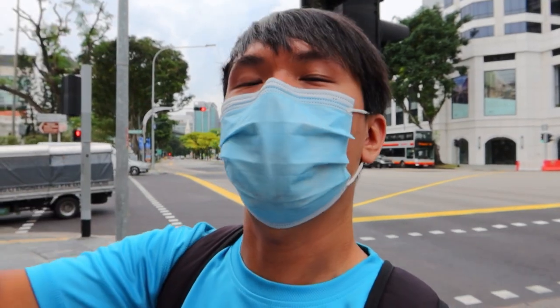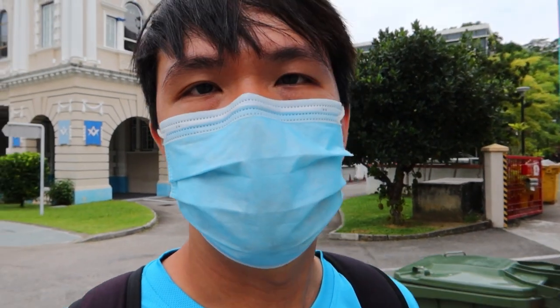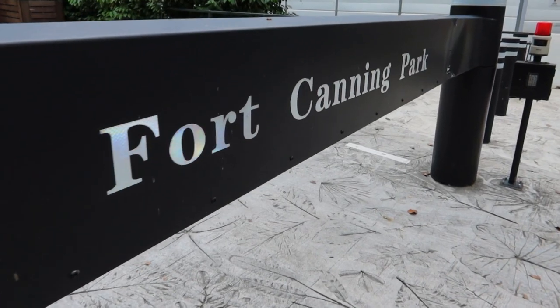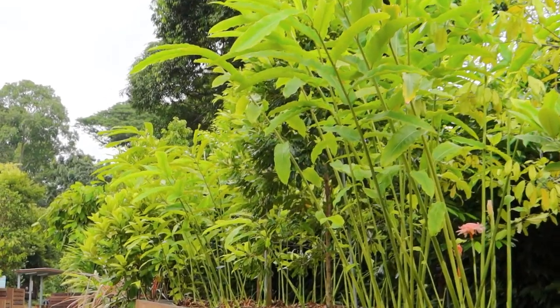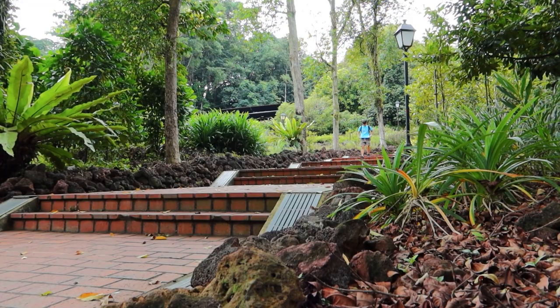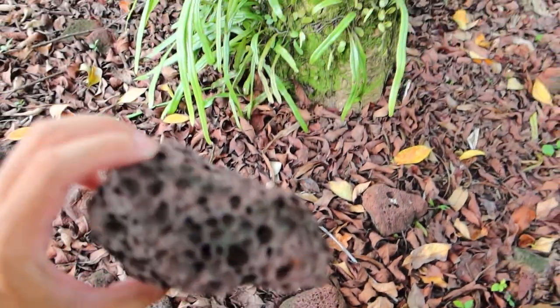Hey guys, a great morning to all of you. Today we are going to explore a very interesting hill in Singapore — it's actually around the central part of Singapore. If you know which hill it is, let us know in the comments below. If you haven't guessed, it's Fort Canning Park. It's quite a sight even along the way towards the hill. Walking up this slope, you are greeted by a huge sign that says Fort Canning Park.